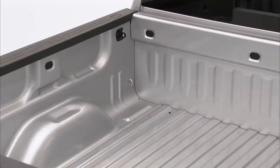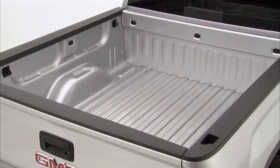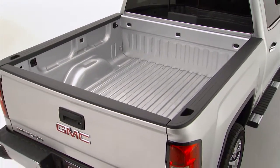Finally, Sierra's roll formed box is stronger, lighter and more durable than the stamped steel used by many competitors.